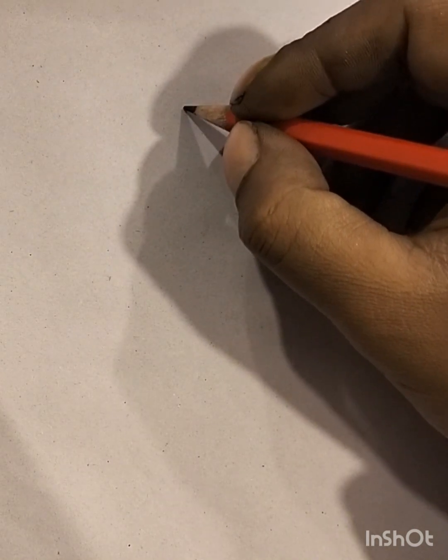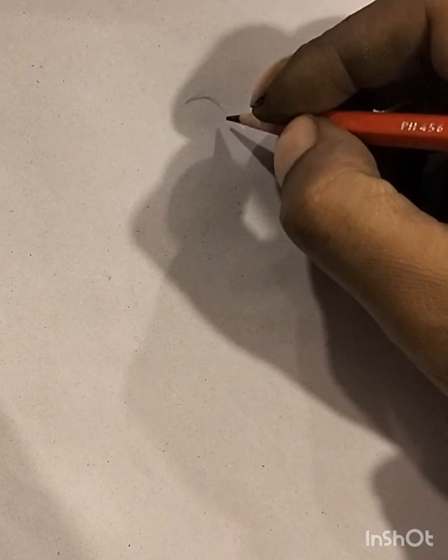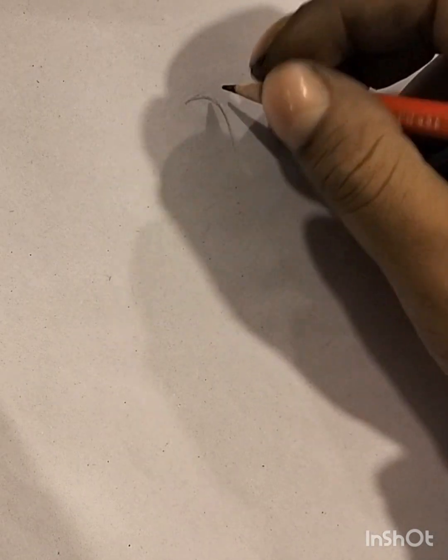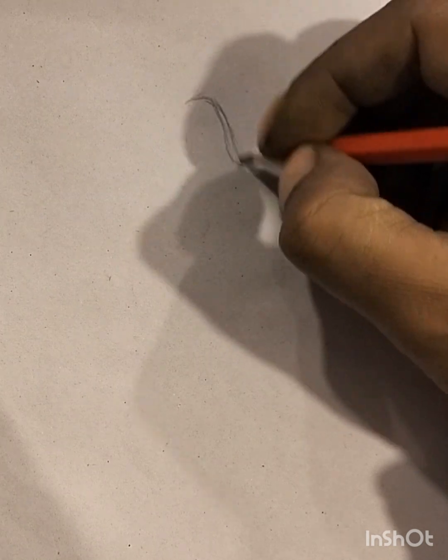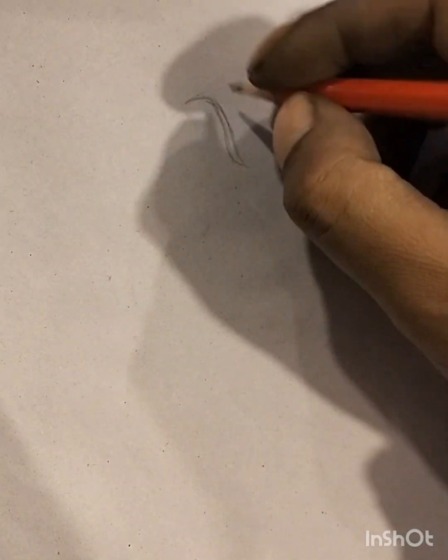Sketch art is a form of visual expression characterized by its spontaneous and freehand nature. Typically created with pencils, charcoal, or ink, sketches capture the essence of a subject with quick, loose strokes. They often emphasize lines, shading, and contrast, allowing for a raw and unrefined quality that conveys a sense of immediacy.